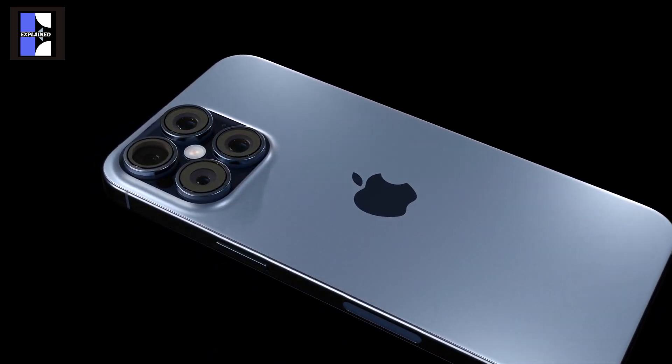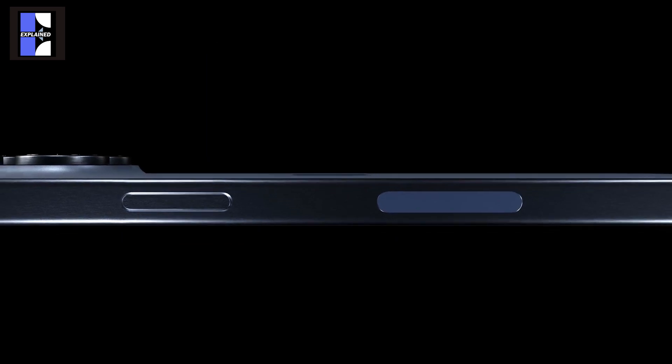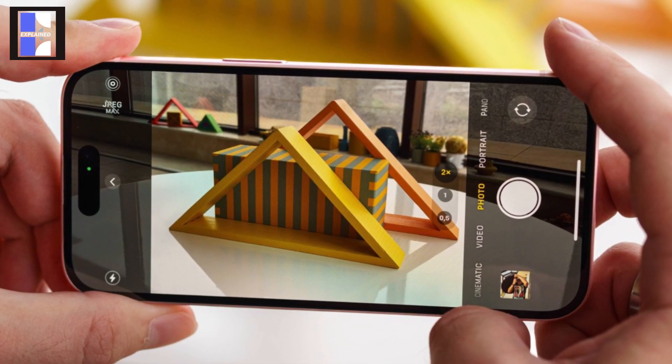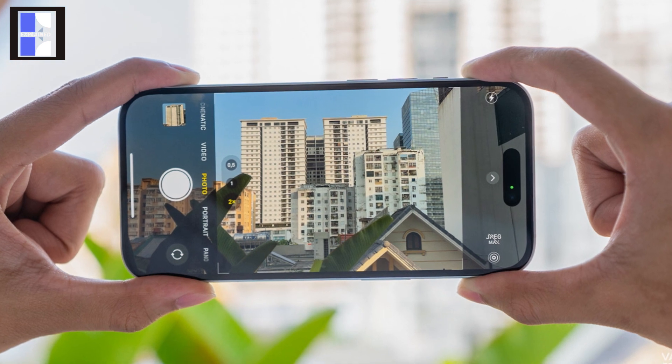Lastly, according to Ming-Chi Kuo, Apple plans to improve the iPhone 16 Pro model's rear cameras by adding a stacked design. This should give macro mode a nice boost because, according to Apple Insider, it increases light capture and offers a wider dynamic range.